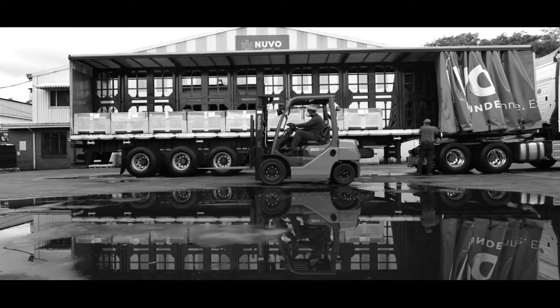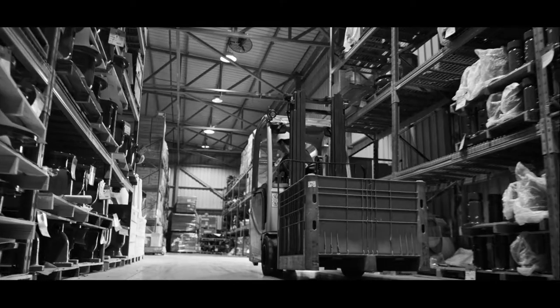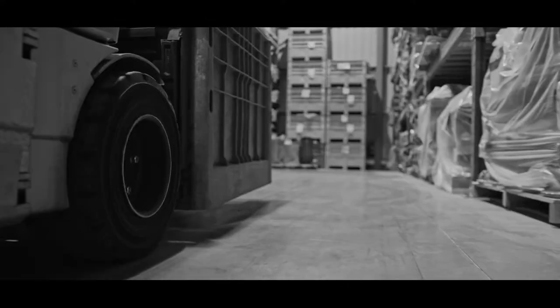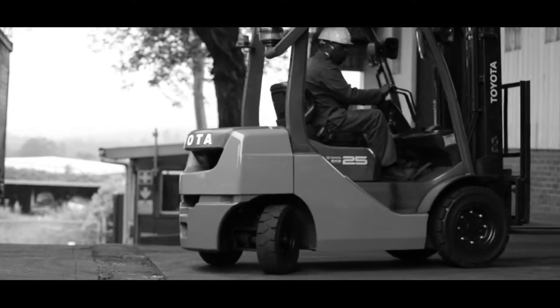Solid forklift tires keep the local warehousing industry moving, but when it comes to replenishing tires, business owners face a difficult decision between quality and price from available imports.